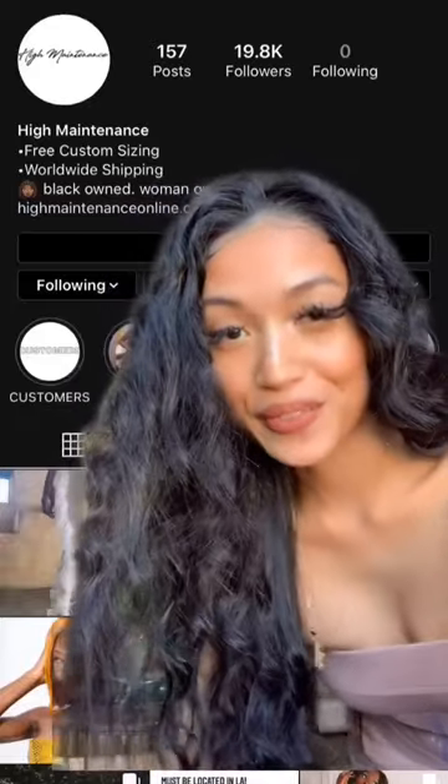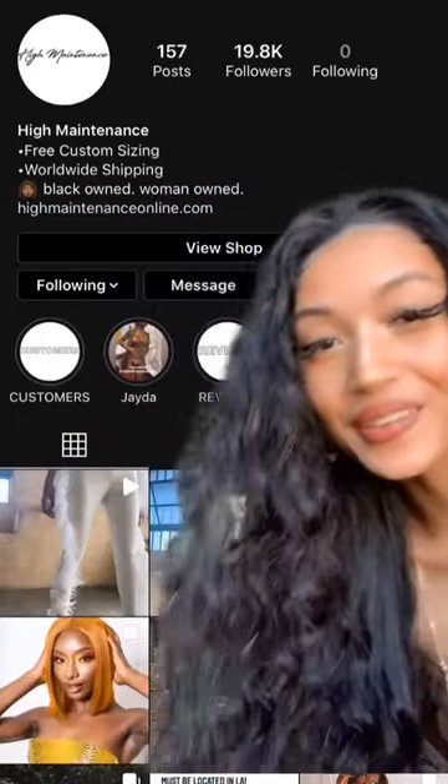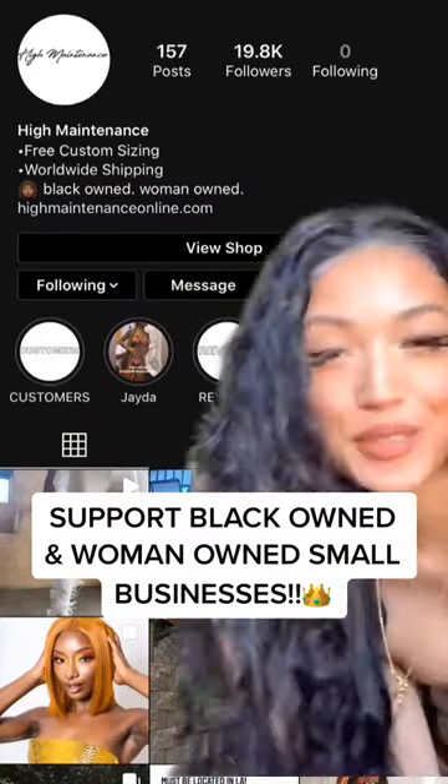It's handmade. What I also love about this small business is that it's black owned and women owned, so let's go support our queen.